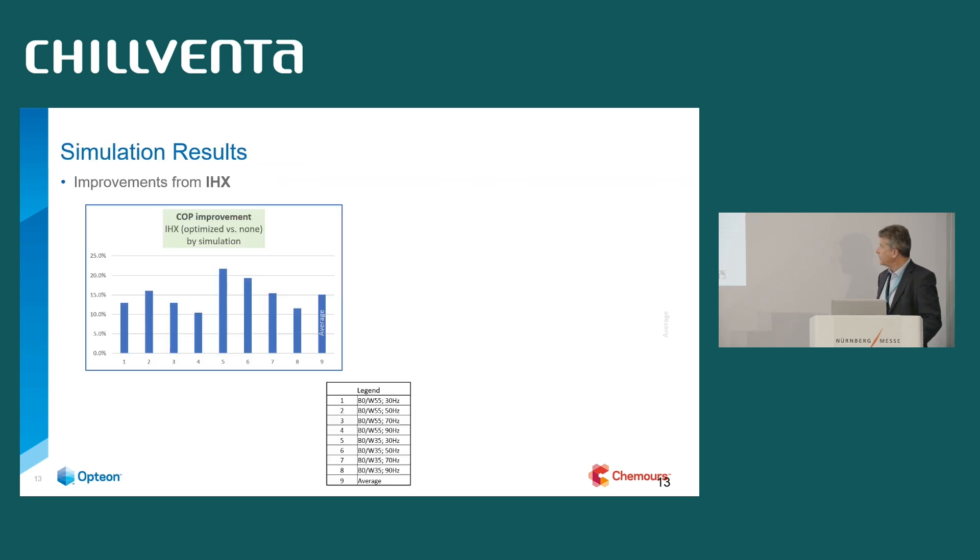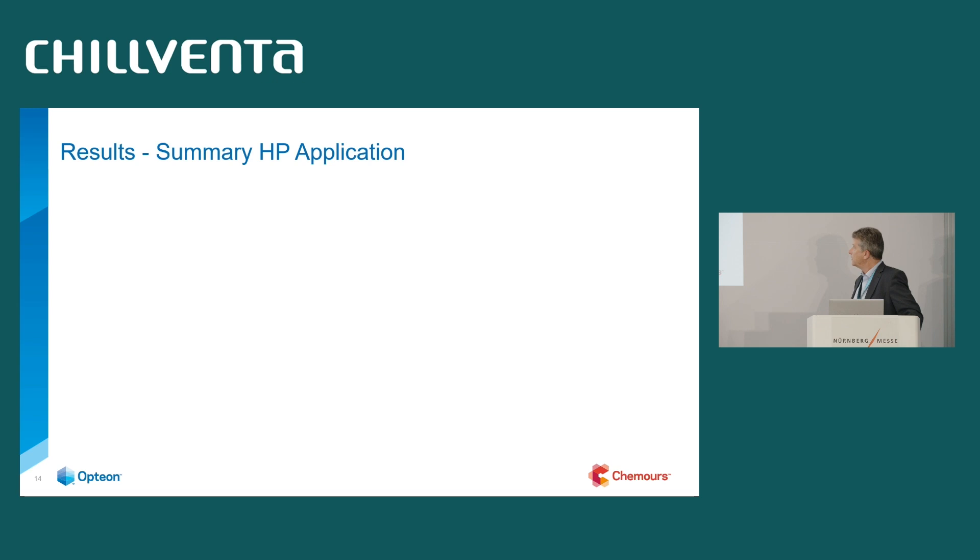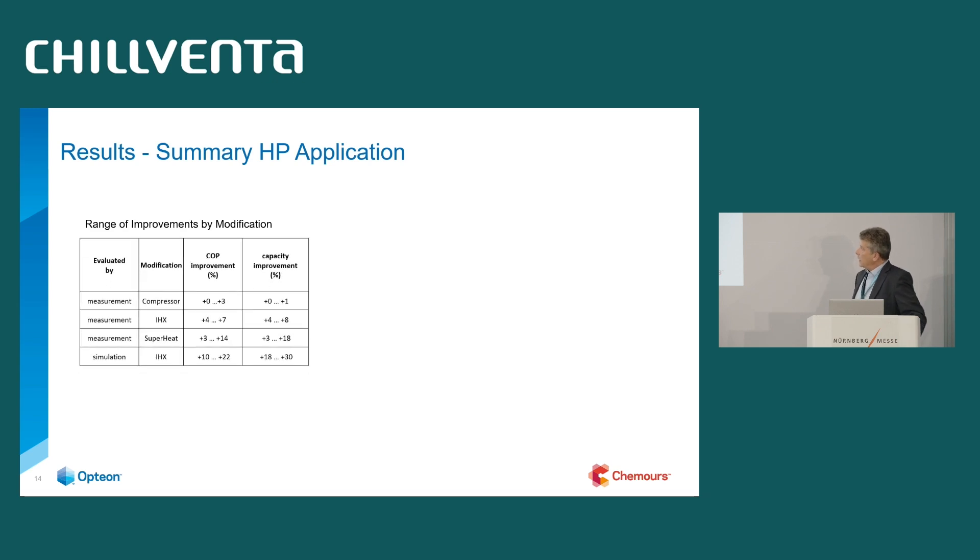Then, based on simulation: since the original system already had an internal heat exchanger, we simulated back to a system with no internal heat exchanger at all to calculate the full benefit of adding the optimized one. The outcome was a 10 to 21% increase in COP, and in capacity similar numbers — 17 to 29% increase. Big numbers and worth looking into.